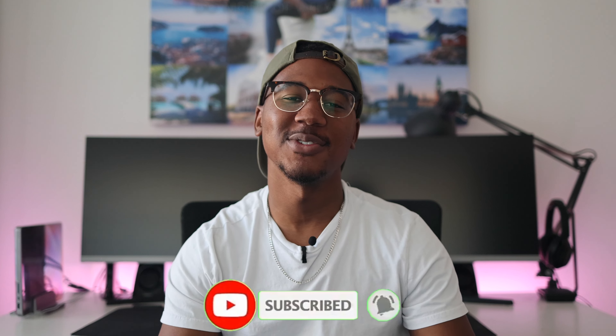Real quick before we get into the video, if you're new here and haven't already, please be sure to subscribe so that you don't miss any future content or giveaways. Also, while you're down there, please be sure to smash the like button — it really helps to support the channel. And one last thing: I'm just going to take my Instagram and leave it right here. And without further ado, let's get into the video.